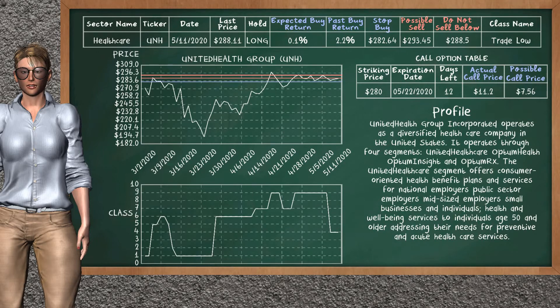UnitedHealth Group was a previous top buy alternative. Today, our analysis is suggesting to continue holding it long. You can observe that UnitedHealth Group is a trade low class. In the past, it has given an average buy return of 2.2%. You may expect now a buy return of 0.1%. We suggest to sell it at a minimum price of $288.50, but we expect a possible sell price of $293.45. We suggest to stop buying if the price is $282.64. On the call option table, UnitedHealth Group has a striking price at $280. The actual call price is at $11.20, but we expect a possible call price at $7.56.